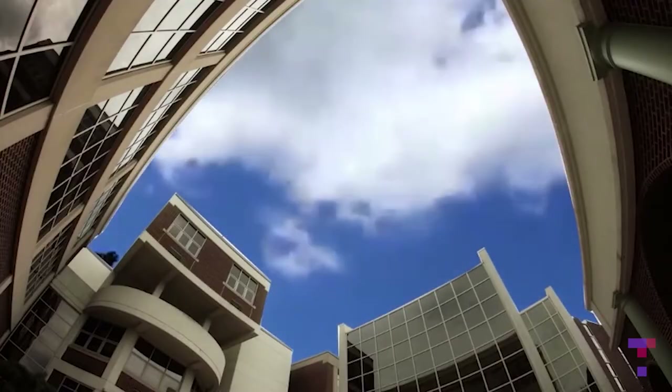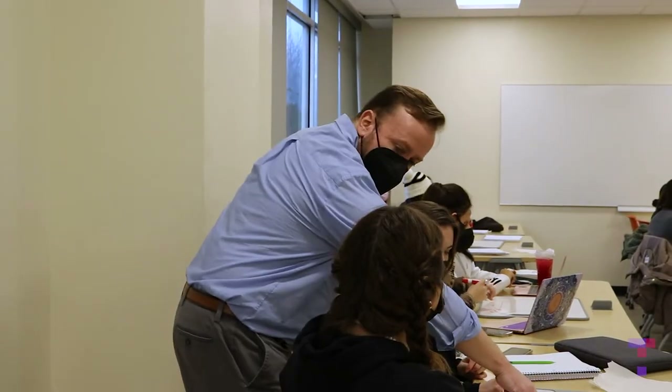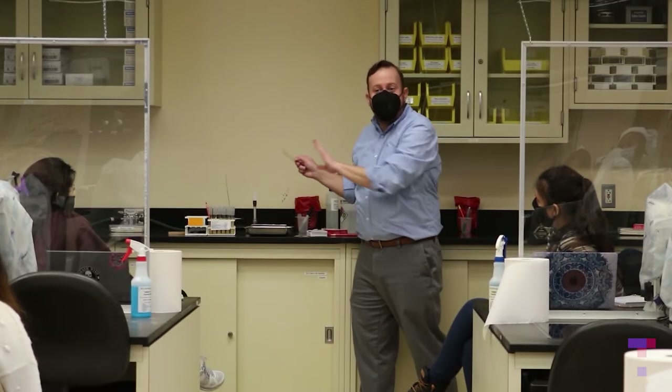What gets me excited is to see light bulbs come on when you're trying to explain a new topic or show students how it may relate. My name is Derek Weber. I'm a faculty member at Raritan Valley Community College. I'm a professor of microbiology. I've been here for about 13 years and in higher education for about 17 years total.